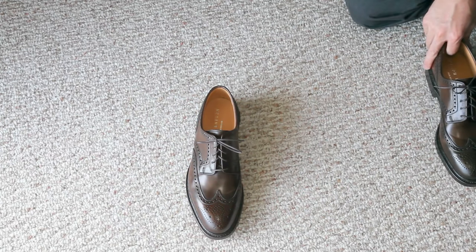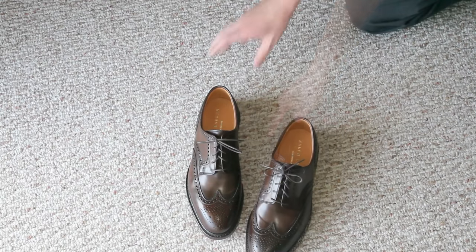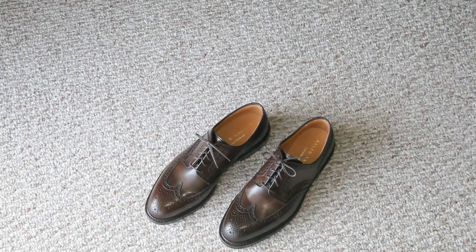I hope this video was entertaining and informational. I just wanted to show you the Ralph Lauren Marlowe's made by Crockett & Jones. Unlike the other wingtips seen in this video made by Alden, these are not made by Alden and these are not long wings — they are short wings. As always, any questions or comments please feel free to leave them, and I'll see you in my next video. Take care.